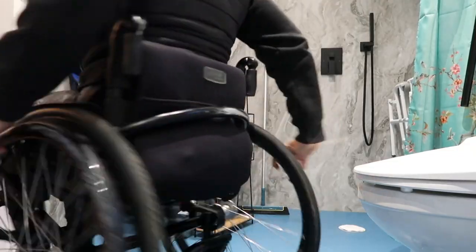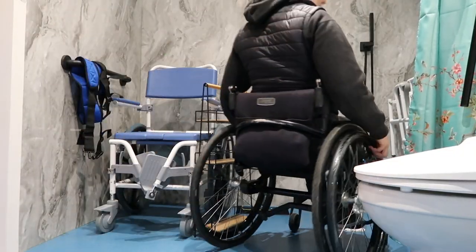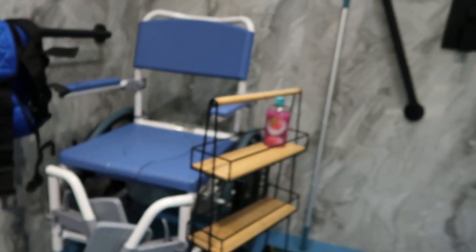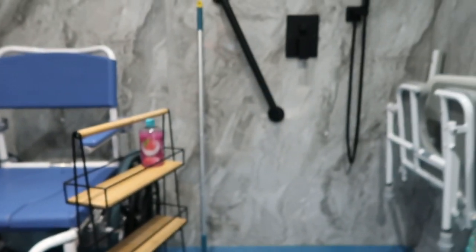That is pretty much the bathroom. As you can see there is plenty of turning space. You could move the shower chair into the bedroom if you want it completely out of the way, but in the corner it's fine and not in my way. Although it's a double shepherd's hut, that is a better bathroom than I've seen in a lot of hotels, and it's going to suit a lot of people.